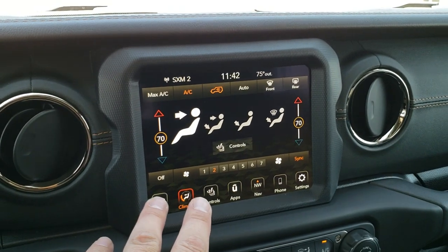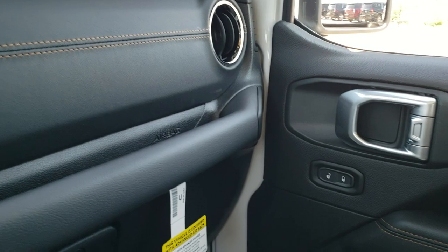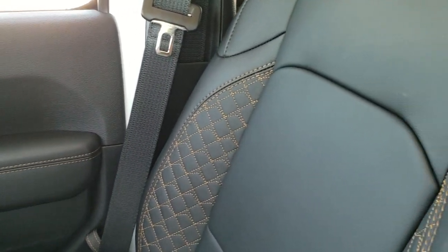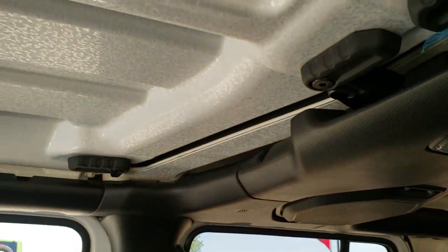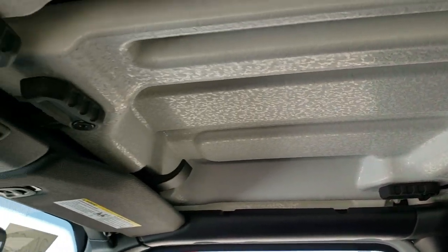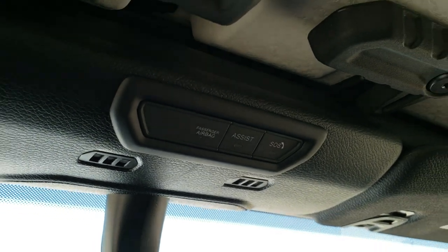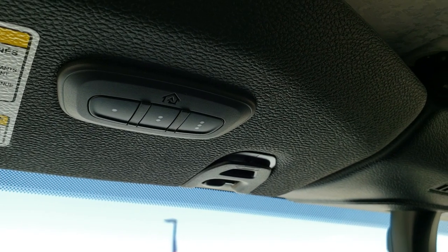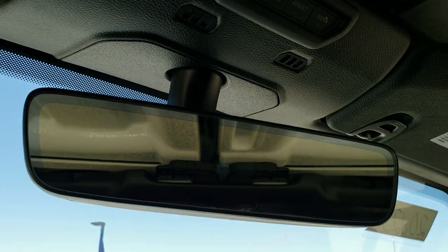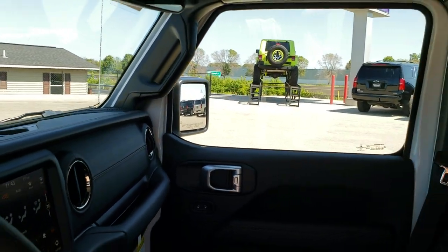In addition to the seats, you get the leather-wrapped dash trim with copper stitching that matches the doors and seats. The hardtop pieces up here come off very similarly to the old JKs. You get an SOS and assist button up there, part of the 8.4 nav system, and HomeLink buttons for your garage door, security systems, and lighting systems. There's also an auto-dimming rearview mirror.